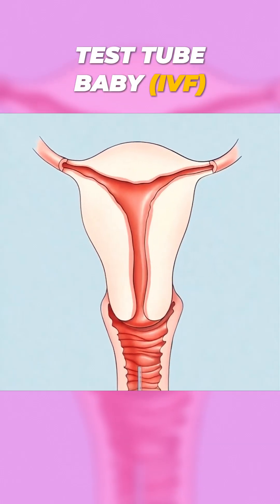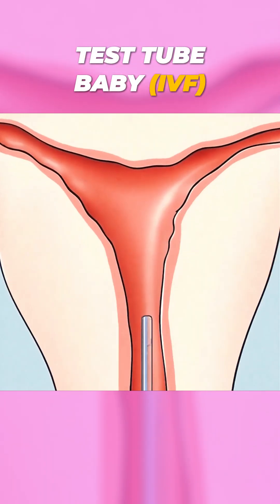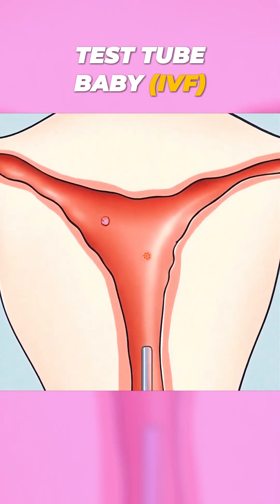In a painless procedure, the embryo is placed into the uterus, and if it successfully implants, pregnancy begins.